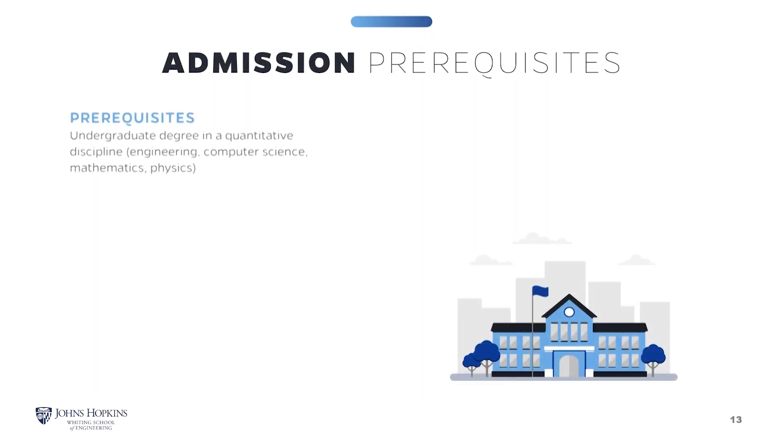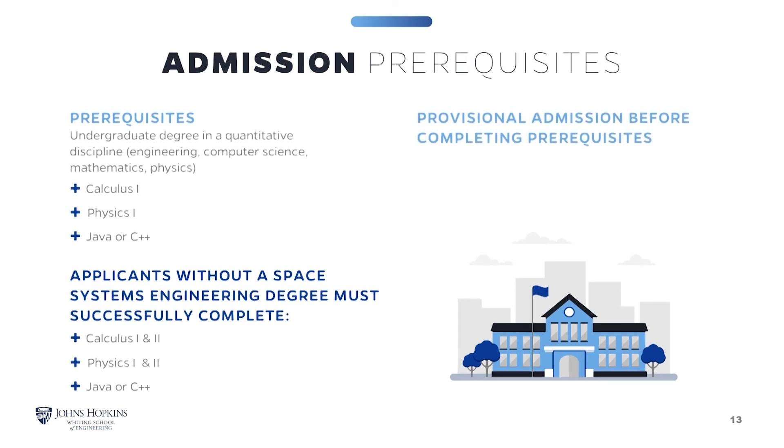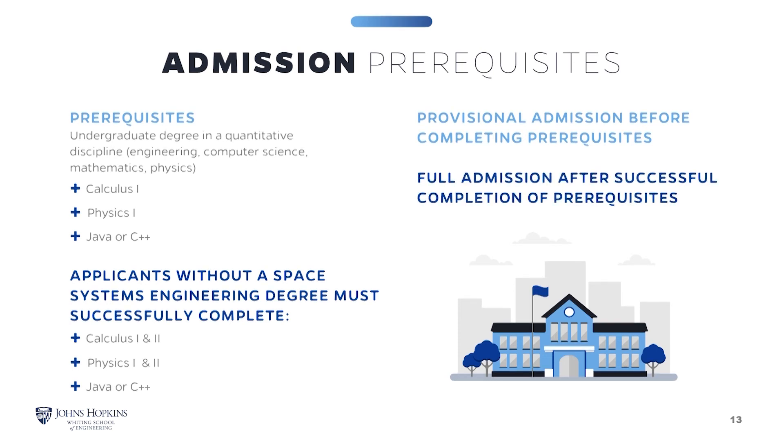The Space Systems Engineering program requires your prior education be in a quantitative discipline and include the following prerequisites: one year of college calculus, one year of college physics, and a course in a programming language such as Java or C++. Applicants without a degree in a quantitative discipline may be accepted provided they demonstrate successful completion of Calculus 1, Calculus 2, Physics 1, Physics 2, and a programming language such as Java or C++. If prior education does not include the prerequisites, you may be admitted under provisional status, followed by full admission once you have completed the required prerequisites. Prerequisites may be taken at Johns Hopkins University or any other accredited college or university.